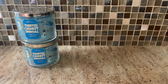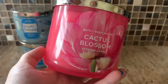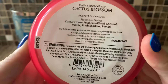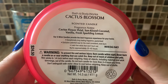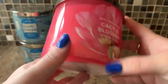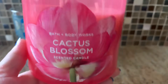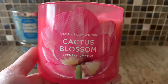For the kitchen, I'm going with Cactus Blossom. This is really pretty packaging — I actually got it as a gift. It has the really nice embossed lid. I don't even remember this line, but it is from 2019. This is Cactus Flower Petal, Sun-Kissed Coconut Vanilla, and Fresh Sparkling Lemon. Such gorgeous packaging with the pretty flower. This is just such a lovely scent.